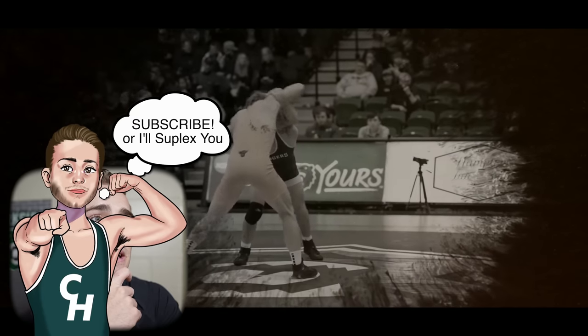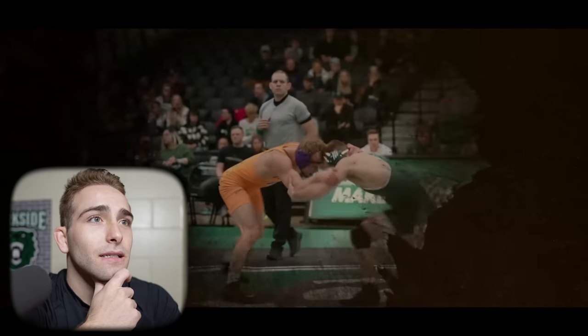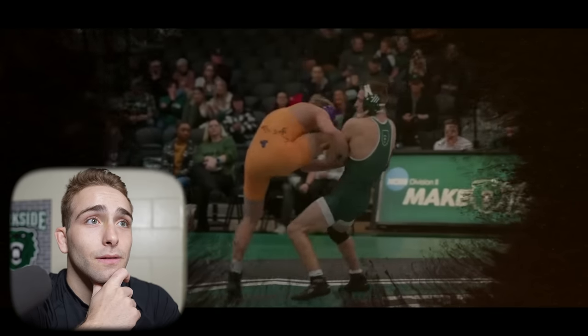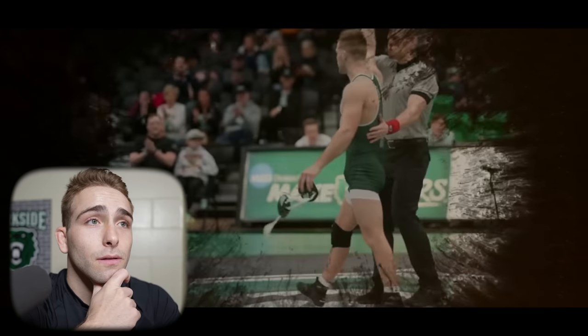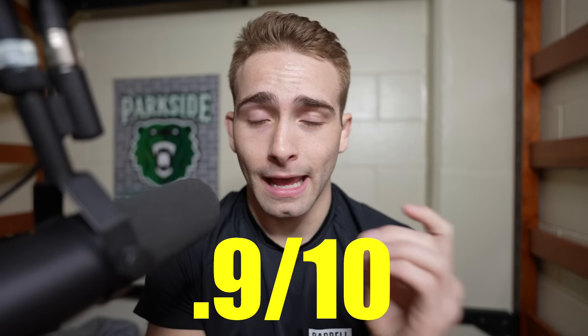Now we're going into the videos. This is the $10 video edit, we're going to watch it together. That's a fail — it seems like the only thing he did was slap the match on there, cut it up a little bit, throw on this weird filter, and just play blaring rock music. How do I say this — it's a 0.9 out of 10.